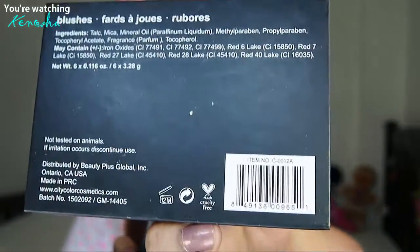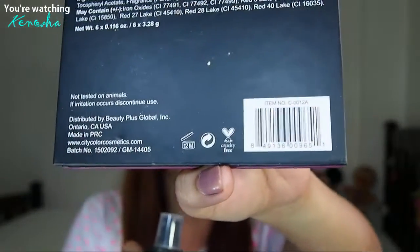One thing to note is that they have a bunny sign, which means they don't do animal testing. To me that's really nice because they're so affordable but they're cruelty-free — that's a really great quality for these kinds of brands.